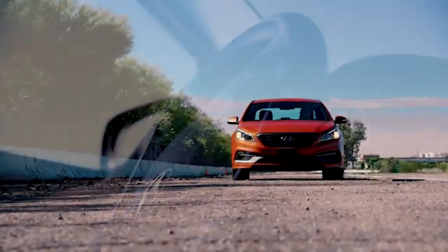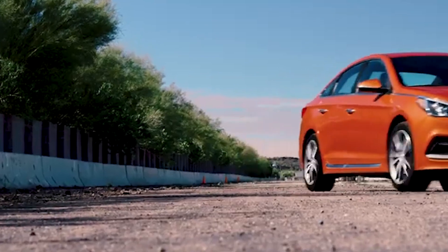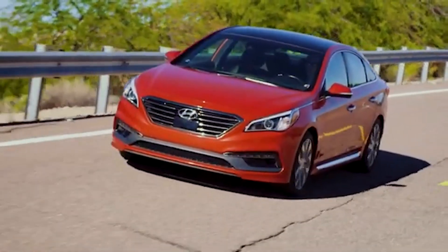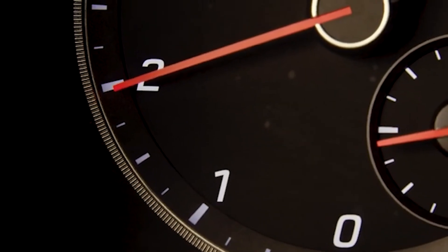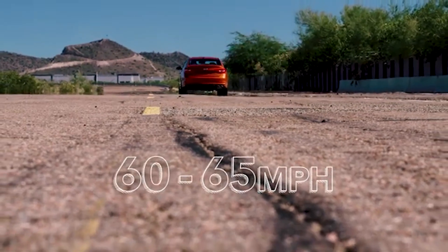The vehicle can continue to be operated for a limited time in the engine protection mode to enable the customer to safely drive to a Hyundai dealership for inspection and repair. However, acceleration will be slower and the maximum vehicle speed will be limited to approximately 60 to 65 miles per hour.